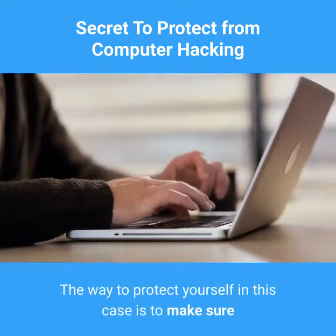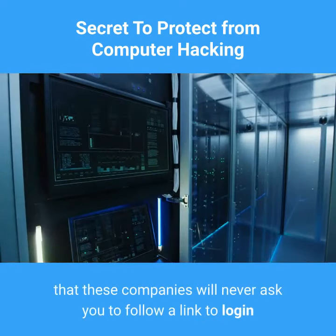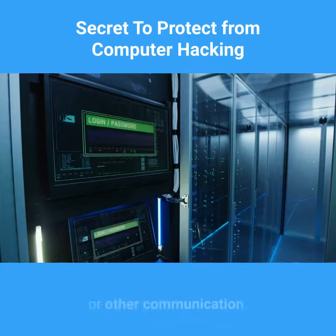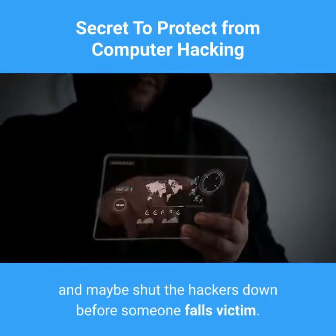The way to protect yourself in this case is to make sure that you are getting the email from the company. Most often you will find that these companies will never ask you to follow a link to log in and they will never ask for your information in an email or other communication. Forward the emails to the company so they can start to track the problem and maybe shut the hackers down before someone falls victim.